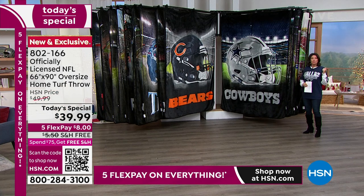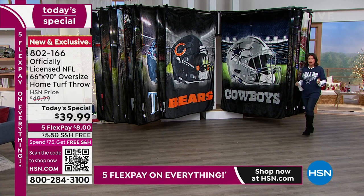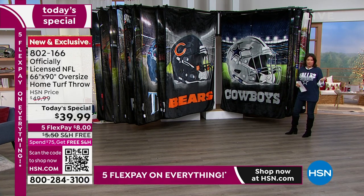Buffalo Bills also gone now. That's why I'm so happy you're up early with me because these teams are going so fast and they are going to start selling out throughout the day. It's about 9 o'clock East Coast time, so you need to start ordering what you want now, especially when it's $39.99. We're doing five flex payments and free shipping and handling.